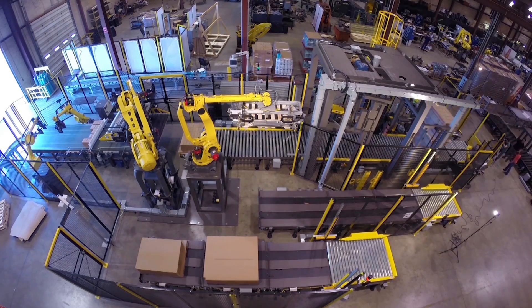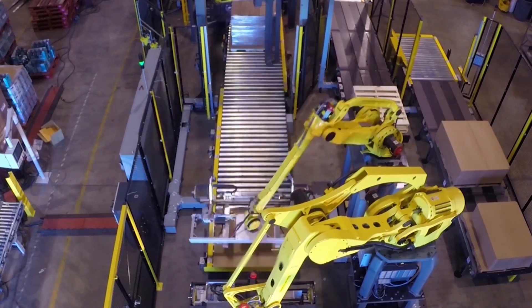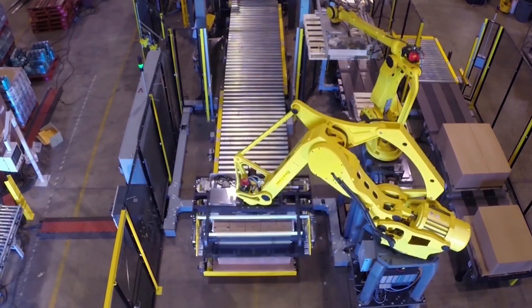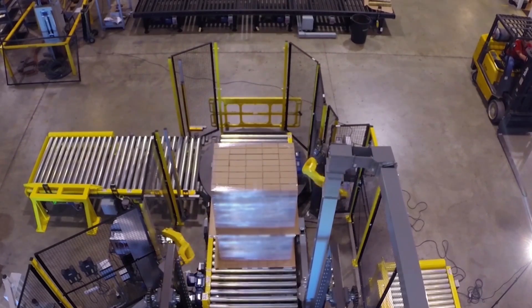Kauffman Engineered Systems' K6 full-tier and open-tray palletizer uses three different FANUC palletizing robot models. First, this unique custom system uses two FANUC M710IC50H robots for tier formation.